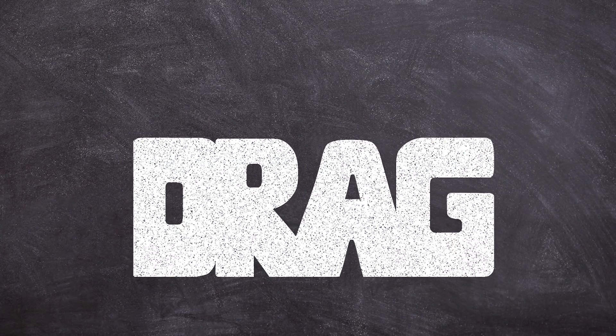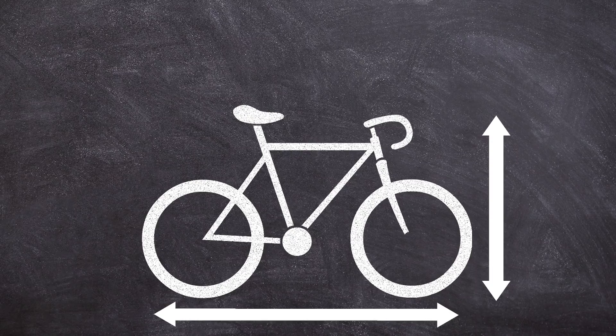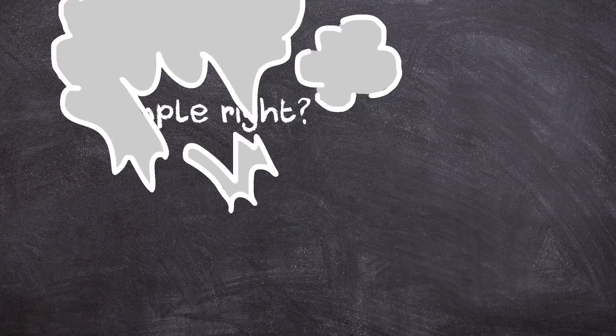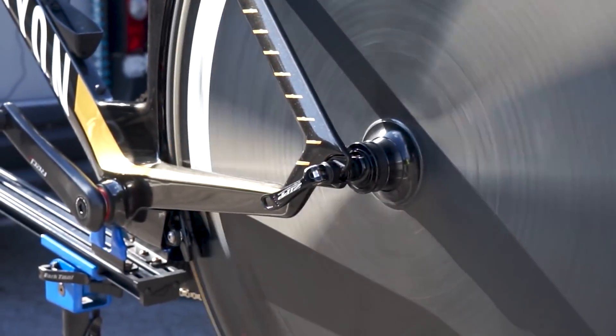Drag is the product of an object's drag coefficient, or its slipperiness, and its size — most importantly, its frontal area. For cyclists, that's us on a bike. If we can shape ourselves and our bike to be more aerodynamic and minimize drag, we'll go faster. Simple, right? So pretty much every aspect of a time trial bike is designed to reduce its resistance through the air. Let's take a look at some of them.